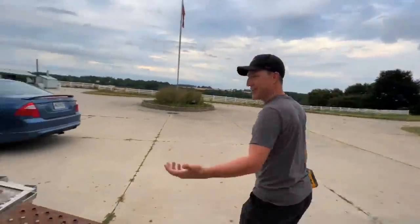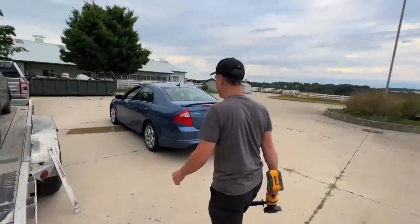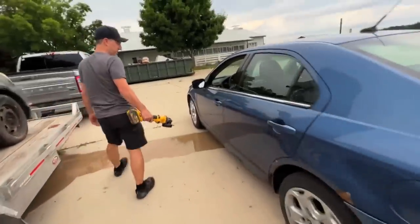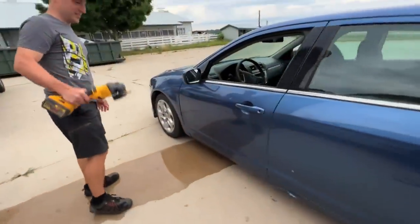I'm gonna miss having a car — I'm getting an SUV and I've always owned a car. How long have you had this car? Four years. Wow. I got my money's worth out of it. All right, time to go.